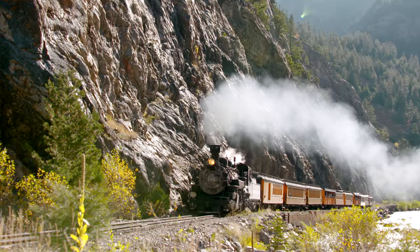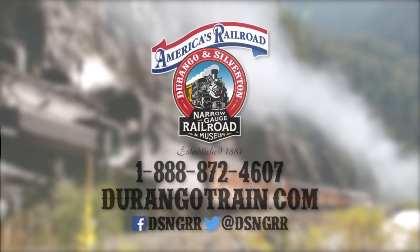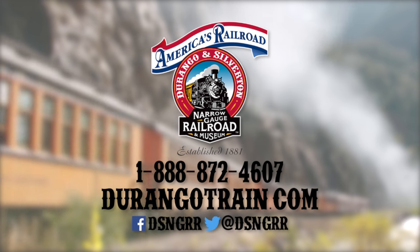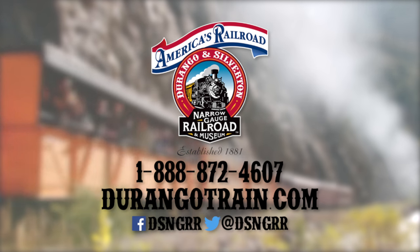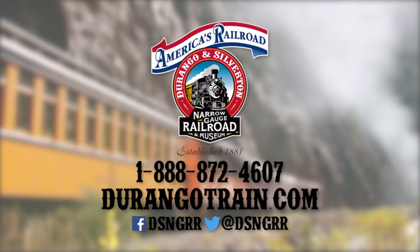All of these amazing adventures start with the Durango and Silverton Narrow Gauge Railroad and Museum. Log on to DurangoTrain.com right now or call us at 1-888-872-4607 to discover or book your next adventure.